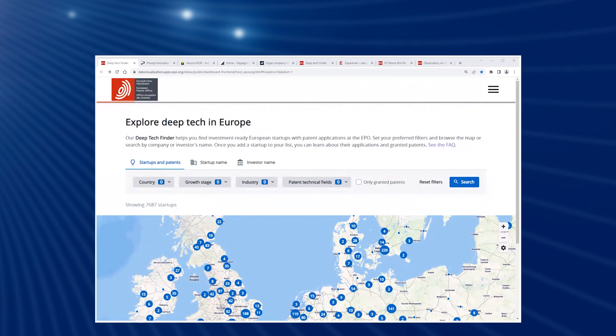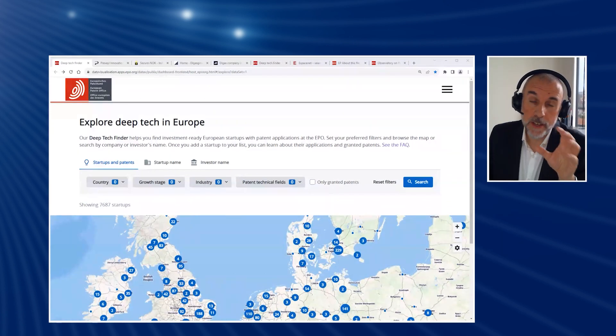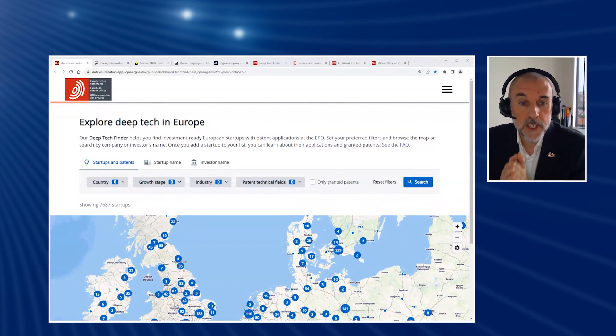Diving in, what you can see is that we have systematically matched all of the European startups in the database at Dealroom with their patent applications, if they have them, in our European patent register. And this has yielded a cohort of over 7,500 startups which have got European patent applications or granted European patents. This tool is a major leap forward because there are numerous providers of business information out there, but no one has ever before blended together that business information with patent information in the way that we have done it.